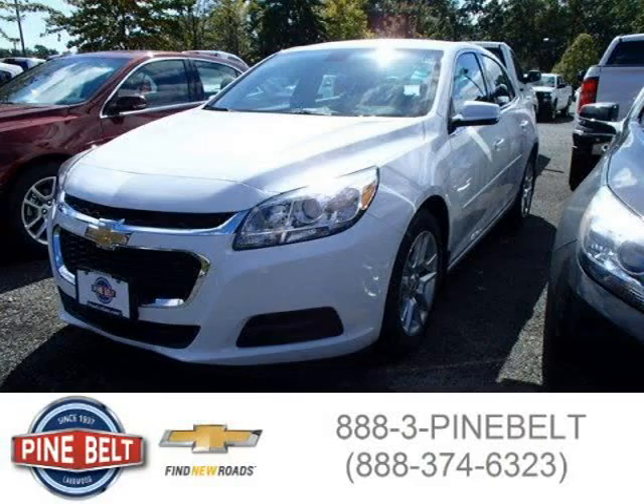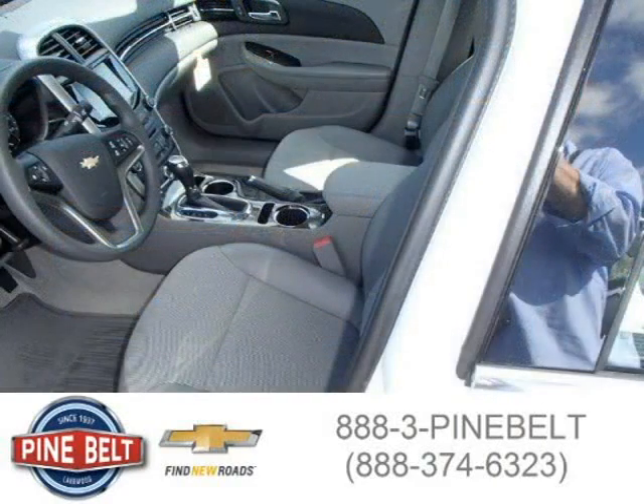This 2015 Chevrolet Malibu sedan is located in Lakewood Toms River, New Jersey and has 3 miles on it.